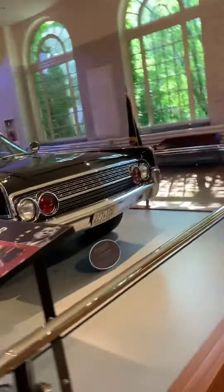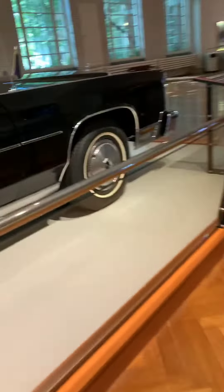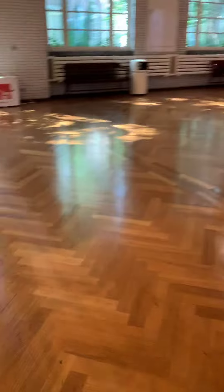I'm at the Henry Ford Museum in Michigan. This is Ronald Reagan's car. Wow, can't believe this. This is the real deal. Like that's really Ronald Reagan's car.